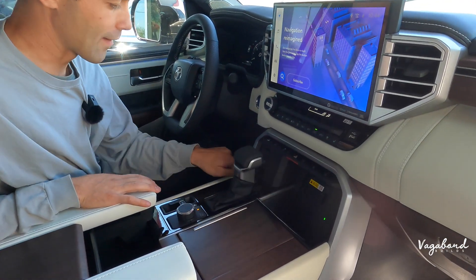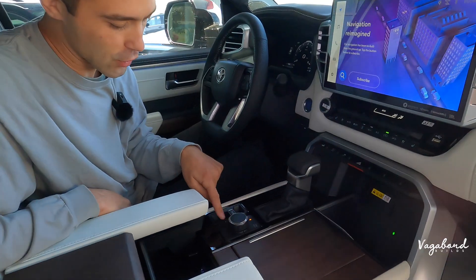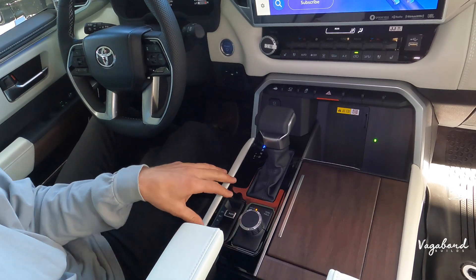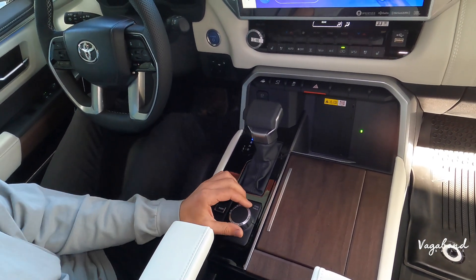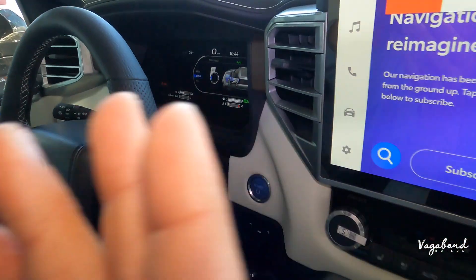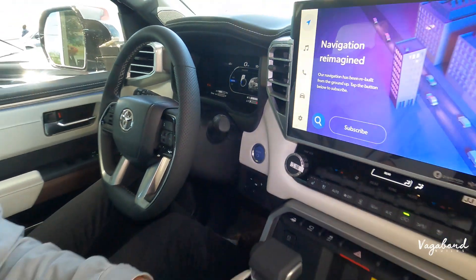Wireless charging pad. You have the parking brake button with your automatic hold button. The shift lever is here with your toggle switch control unit for 4-high, 4-low, and 2-high. Drive modes include Sport, Eco, and Normal — we'll leave it at Normal — plus a tow haul button.